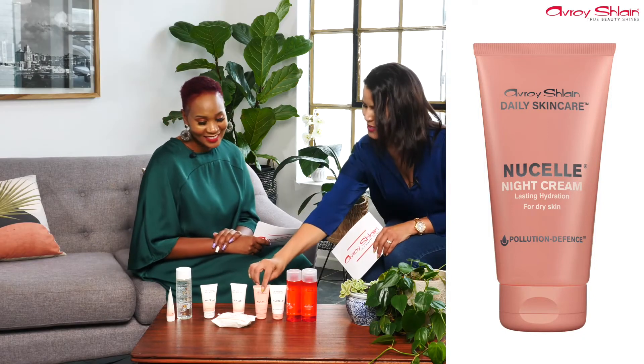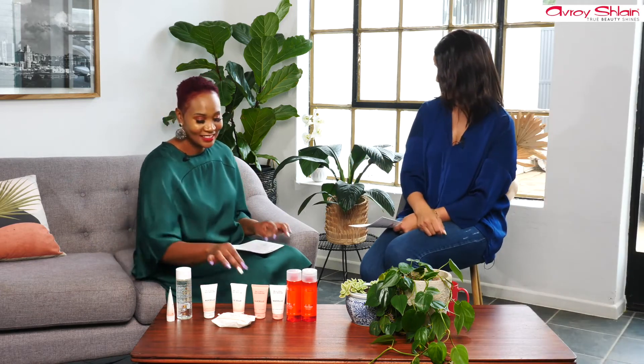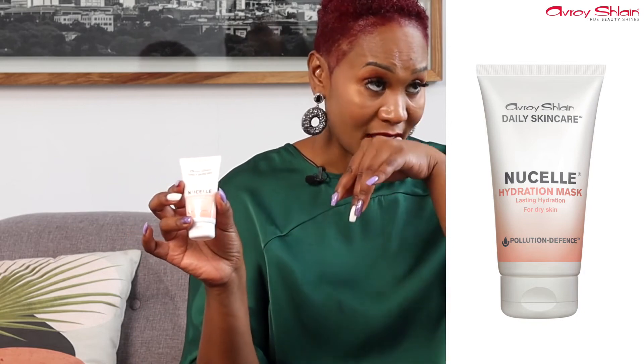The all-important night cream — the pretty peachy tube — locks it in. We squeezed out the hydration mask to show how it looks and feels. It's a light pink cream-gel and it smells great. You can feel it putting back the moisture; leave it for five to ten minutes, rinse off, and then follow with your night cream to lock it in.